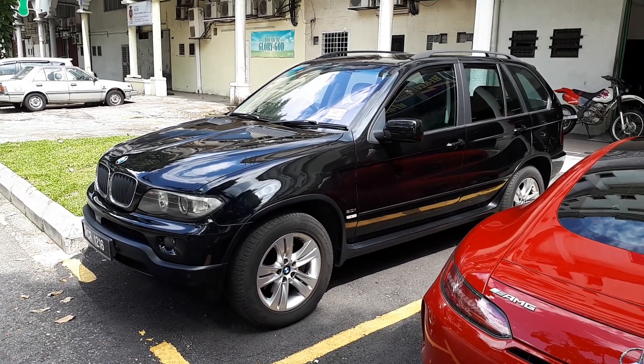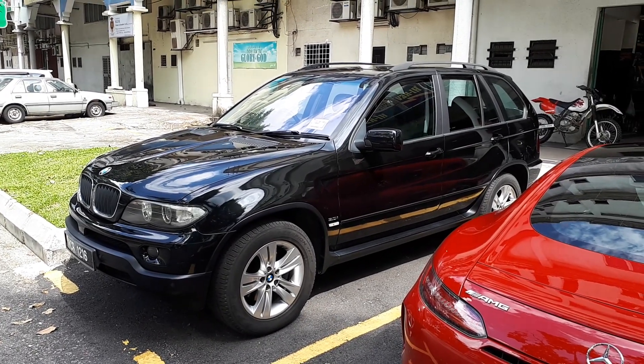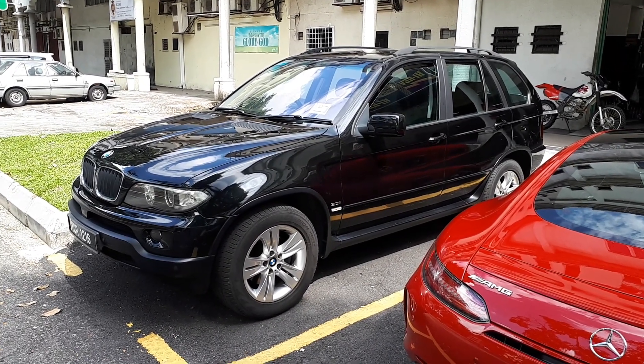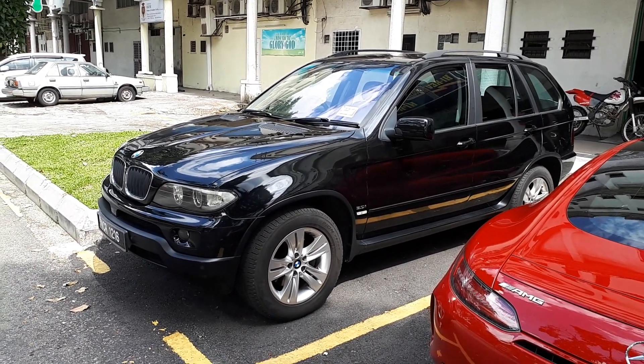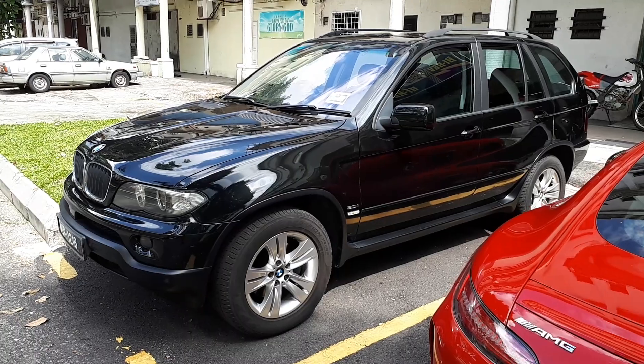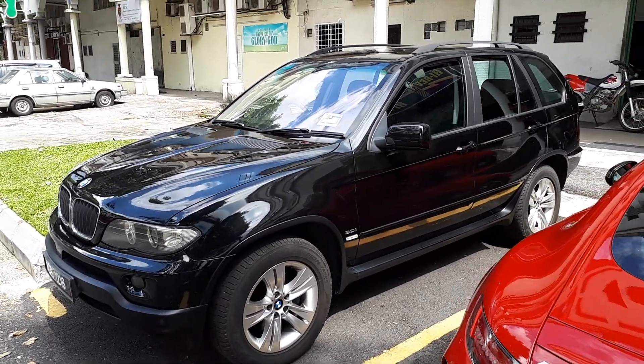Talk to you all soon. Oh, and Happy Chinese New Year — Gong Xi Fa Cai! Be safe on the roads, there's gonna be a lot of traffic, it's gonna be jammed like crazy. Make sure your car is in tip-top running condition, make sure the aircon is working properly, and enjoy the journey. Remember, it's the journey, not the destination.